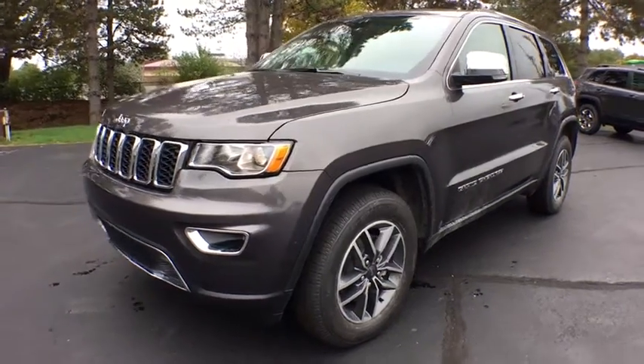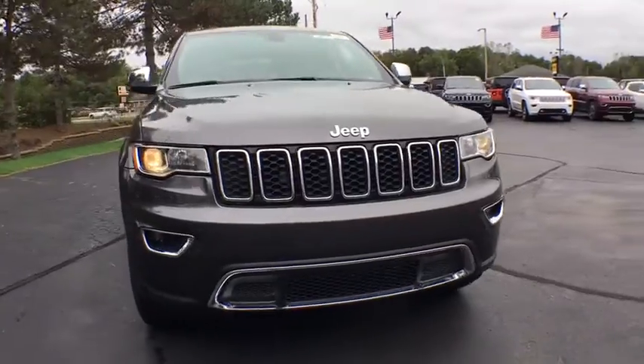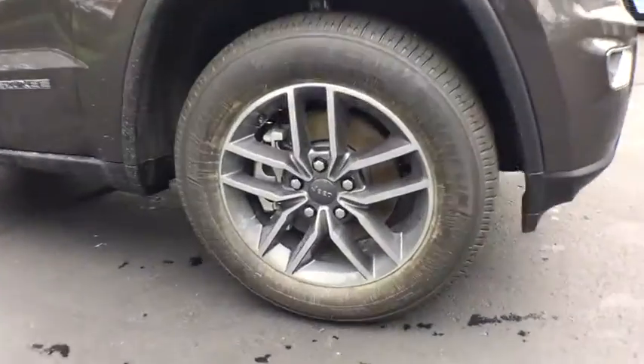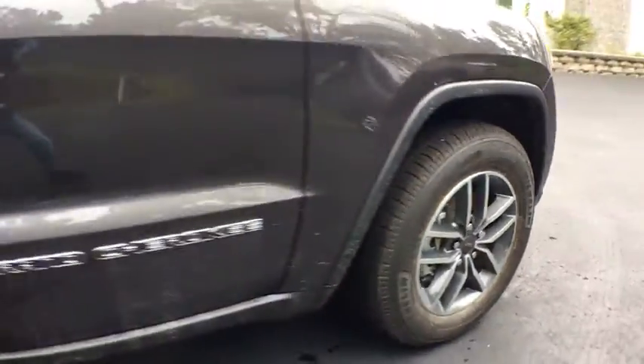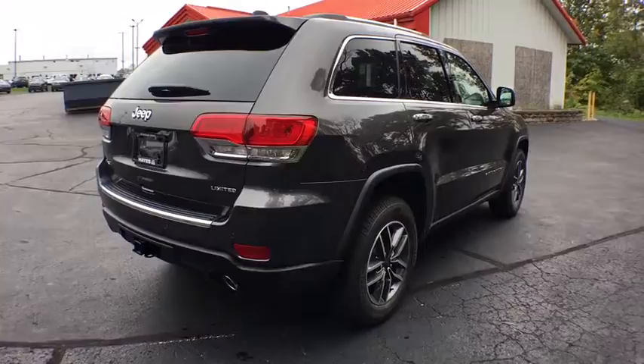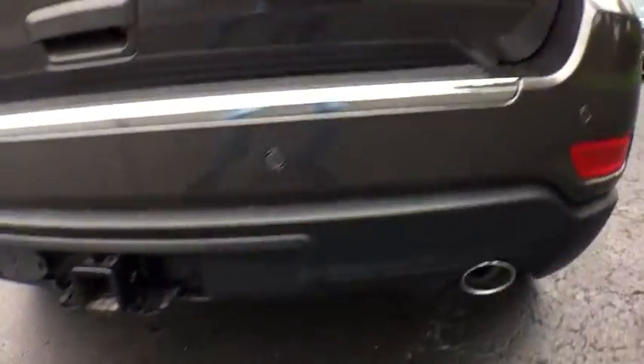2019 Jeep Grand Cherokee. The Jeep Grand Cherokee offers superior off-road capability comparable to that of the upscale Land Rover LR3. This makes the Grand Cherokee a fine choice for families who venture off-road or vacation in the mountains or other remote areas. Here are some of this vehicle's great options.